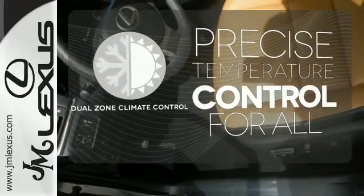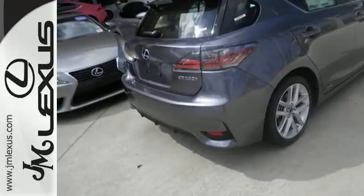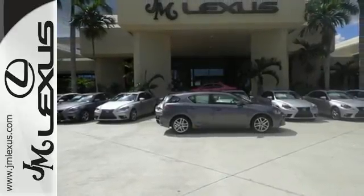No one will complain about the temperature with dual-zone climate control. Discover a hybrid worthy of your journey, and test drive this CT200H today.